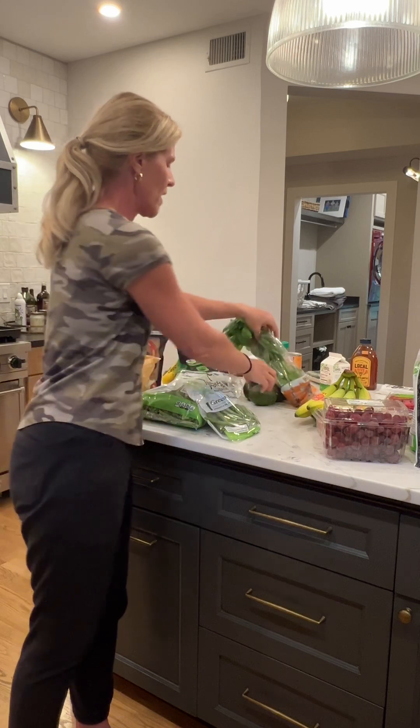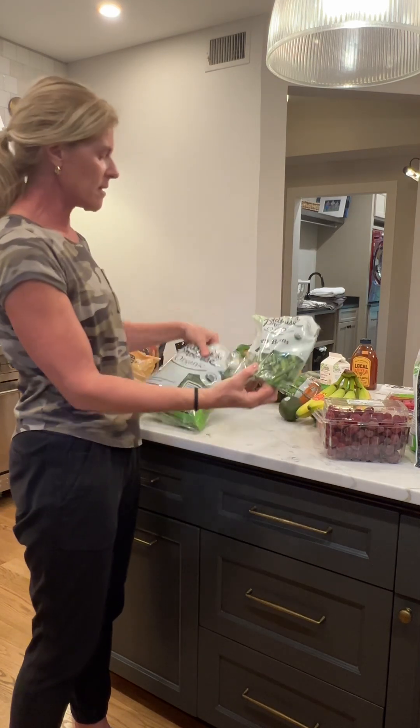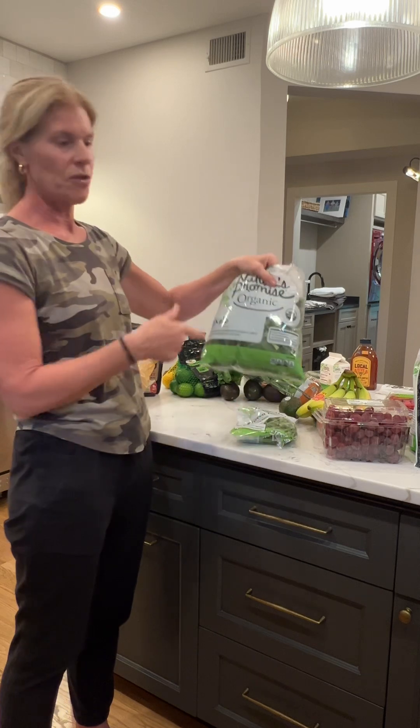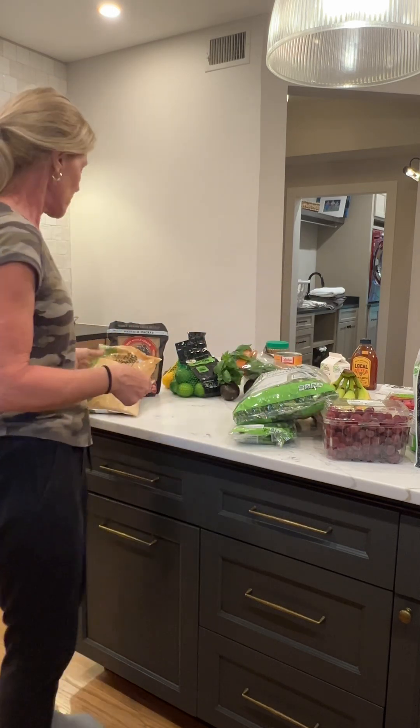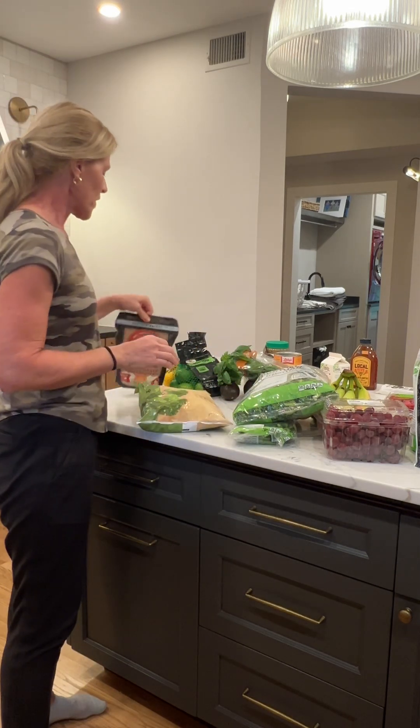Same goes with avocados — superfood. Green beans and kale — both organic, both on the dirty dozen list. Frozen broccoli — I'm obsessed with frozen vegetables, they're so easy and they don't rot in your refrigerator. Dump these out in a pan, throw your chicken in there, your shrimp, your fish, whatever — and that's your meal. So good.